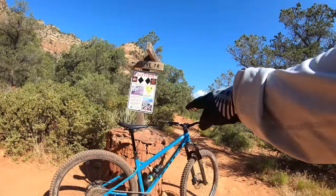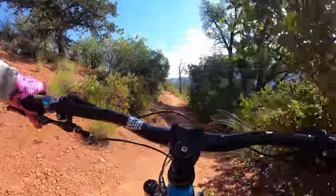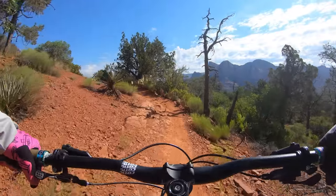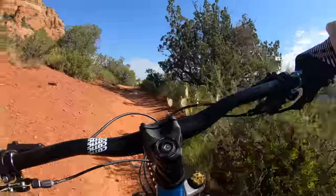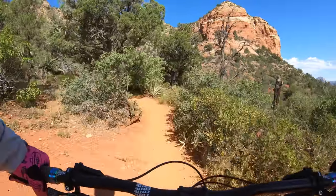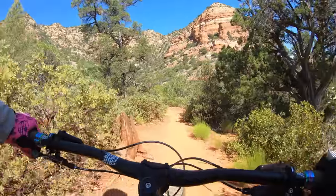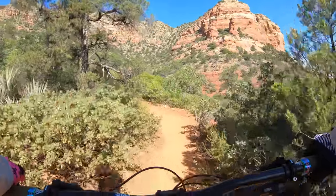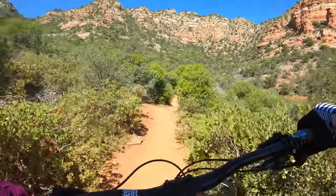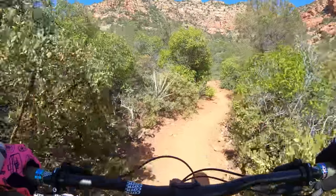444 chainstay, 438 reach, 65 degree head angle on this 140 Cane Creek Helm. This bike rides far different than its geo table suggests. I'm 5'6" on a size small. I have a BMX racing background as a kid and I've been mountain biking for 20 years. In the past, whenever I've ridden a bike with chainstays longer than 435, it's felt like a boat — like you're towing a trailer. So when I saw this one had 444, I was a little worried. But I kept an open mind and I'm glad I did.